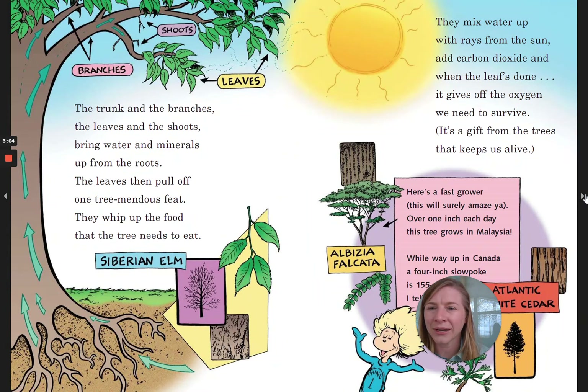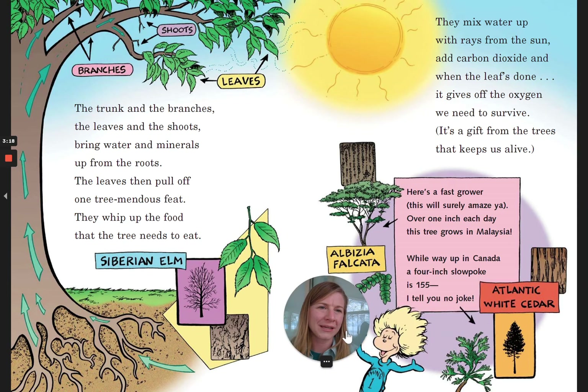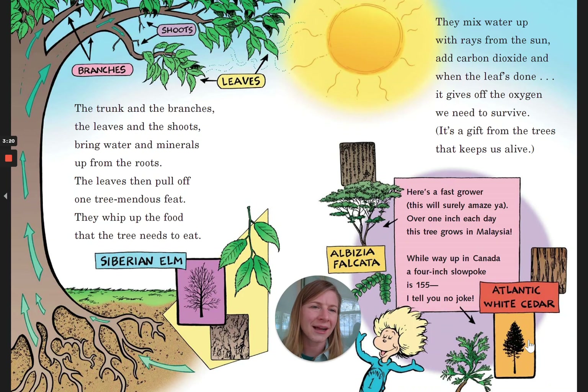The trunk and the branches, the leaves and the shoots, bring water and minerals up from the roots. The leaves then pull off one tree-mendous feat. They whip up the food that the tree needs to eat. They mix water up with rays from the sun, add carbon dioxide, and when the leaf's done, it gives off the oxygen we need to survive. It's a gift from the trees that keeps us alive.